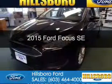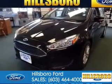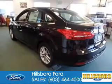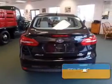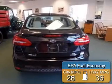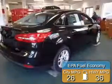This is a new 2015 Ford Focus. It's powered by front wheel drive, a two-liter, four-cylinder engine, and a six-speed automatic transmission. Great fuel efficiency saves you money by requiring fewer trips to the gas station.